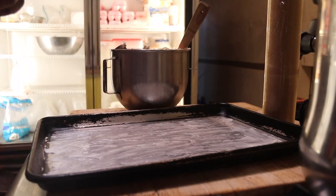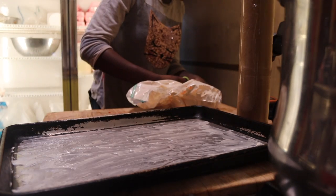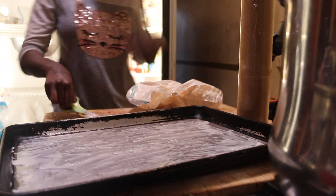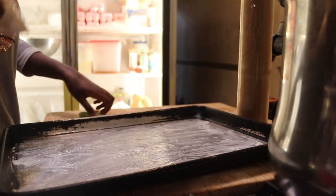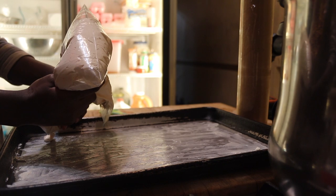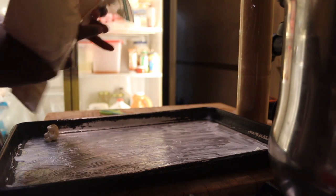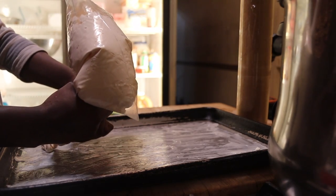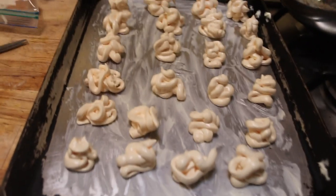I'm just gonna put some batter in this bag — a zip bag. I got my school scissors and just cut the tip. Alright, this is not gonna be perfect, but I'm trying. I think there should be more of a circle shape than that — this one looks like a snake. But this is how it looks, so I'm gonna put it in the oven.